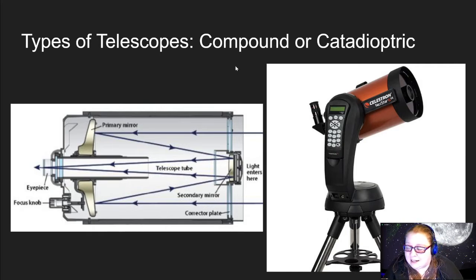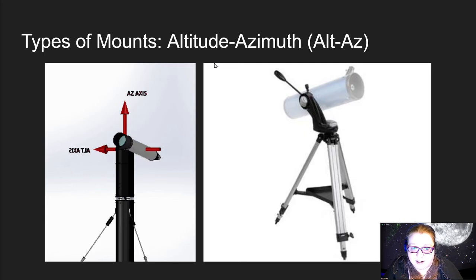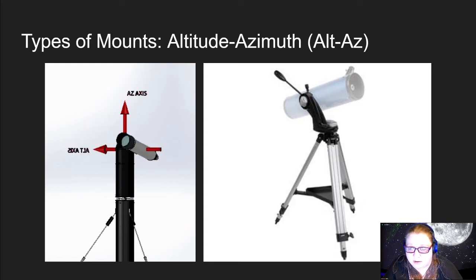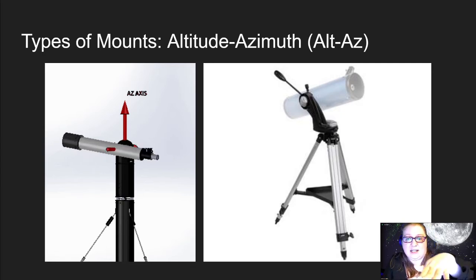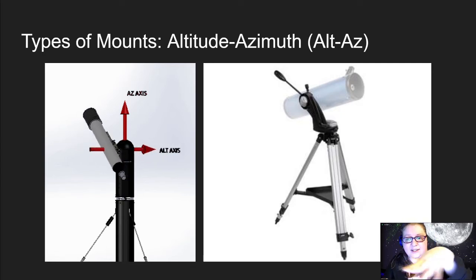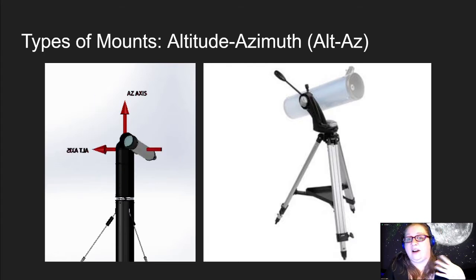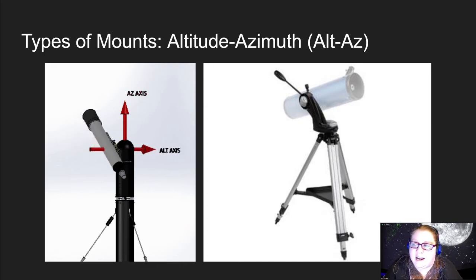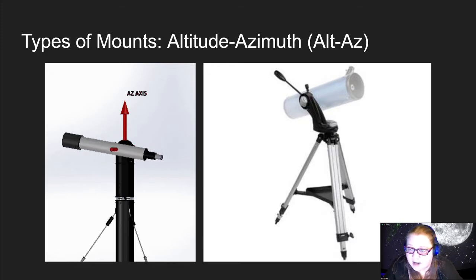Telescopes also sit on a tripod or mount, and those mounts come in several different types. The simplest design, and the one we recommend you look for, is called an altitude azimuth mount. That just means the telescope turns side to side and up and down — it's a very intuitive motion, very easy to use, very beginner-friendly, and doesn't require any specific instructions to set up. You just set up the tripod, put your telescope on it, and you're good to go.